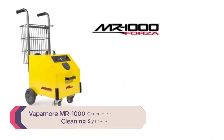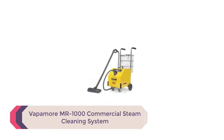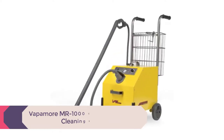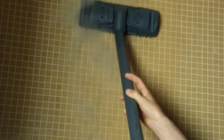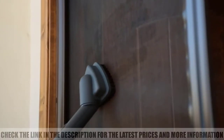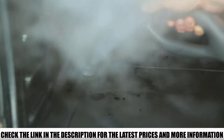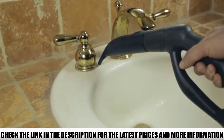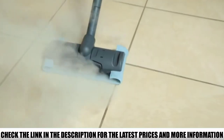Number 5: Vapamore MR1000 Commercial Steam Cleaning System. The Vapamore MR1000 is often used in hotels, hospitals, restaurants, and by pest control contractors, but don't let that fool you. This commercial grade steam cleaner is excellent for any size of home and is only used by professionals due to how powerful and effective it is. You can take that power into your own hands, with 90 PSI and up to 280 degrees Fahrenheit of steam cleaning power.